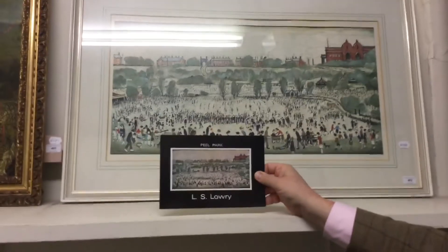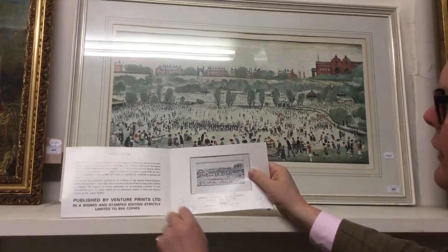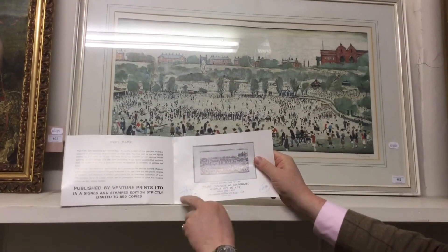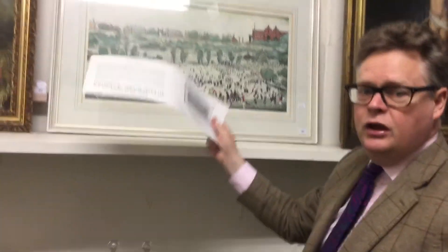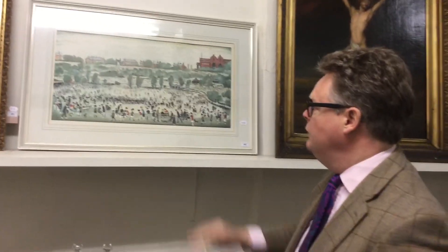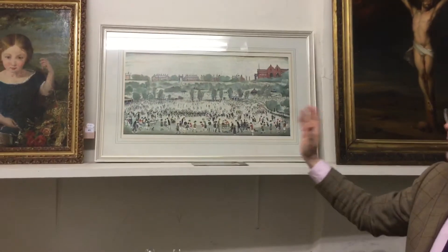They've got here the original brochure which shows you the editions. They calculated the cost, plus the framing, as £145.80. And they only made 850 of these. Lowry is good news at the moment, and although it's a print, this is going to bring between £3,000 and £4,000.